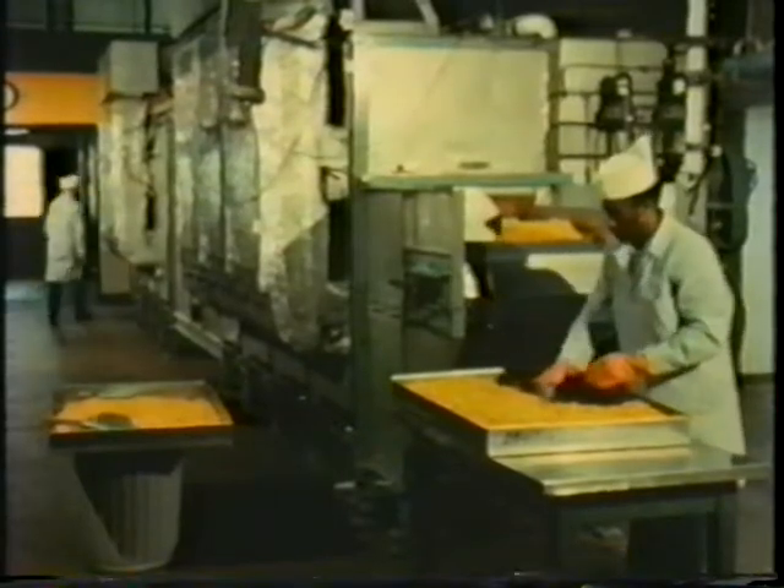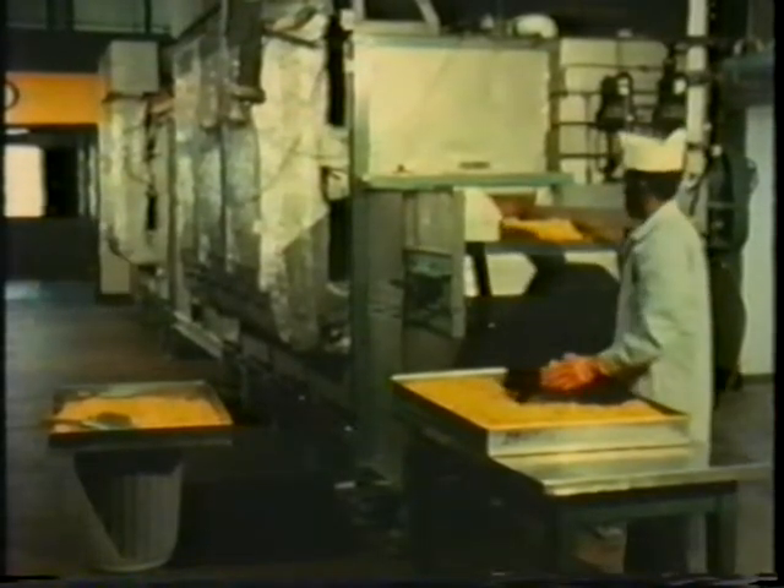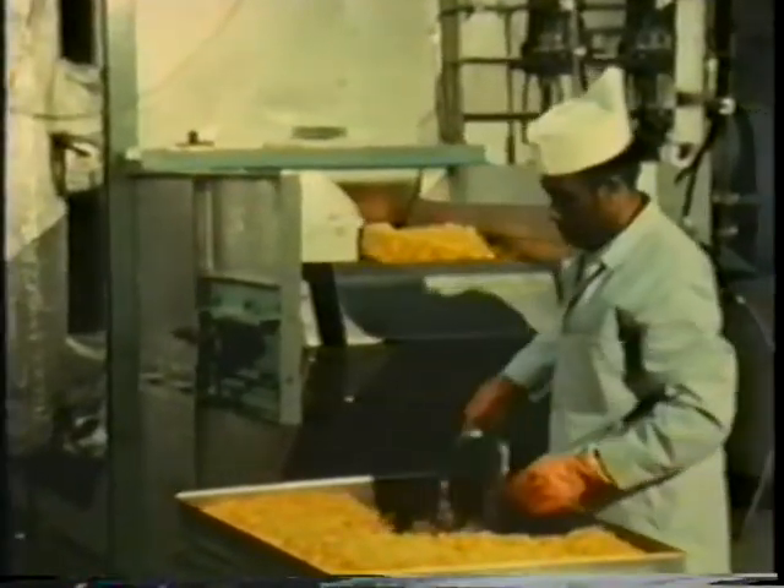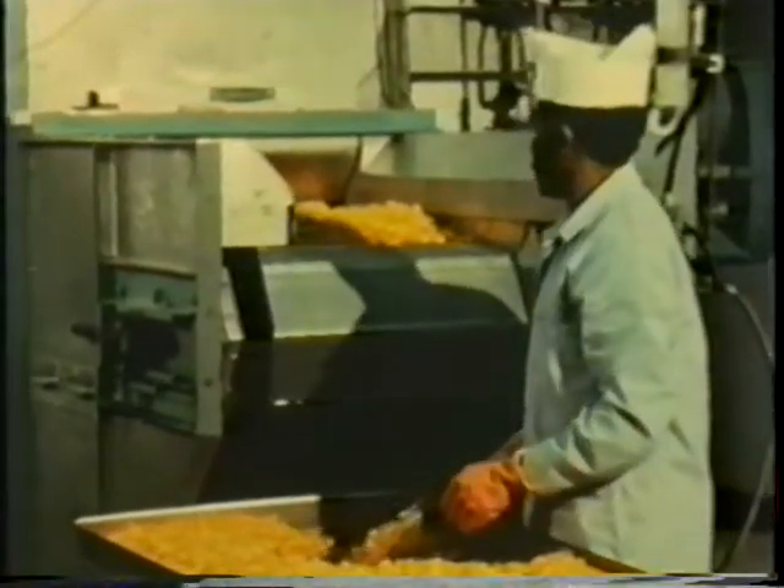The carrot cubes then go through a large air drying machine to begin dehydration. It's here the process departs from the conventional air drying method. The drying is interrupted when the moisture content drops to about 25%.